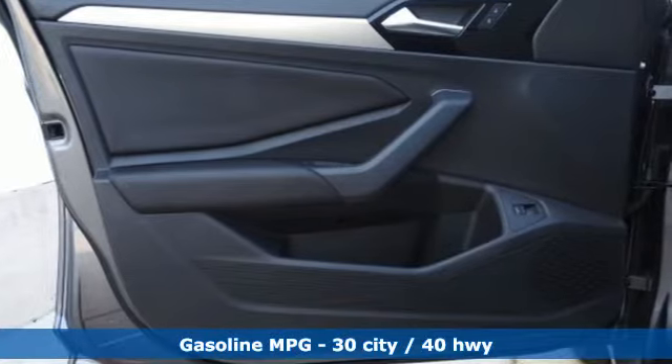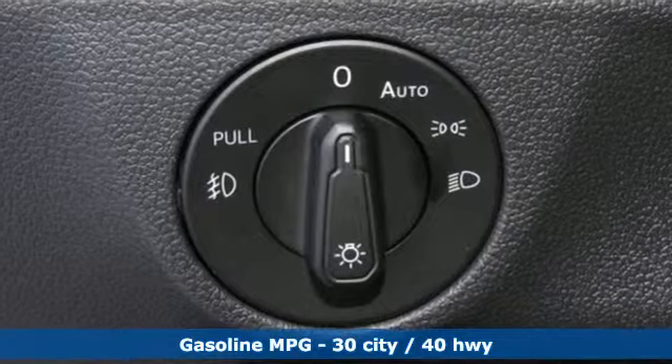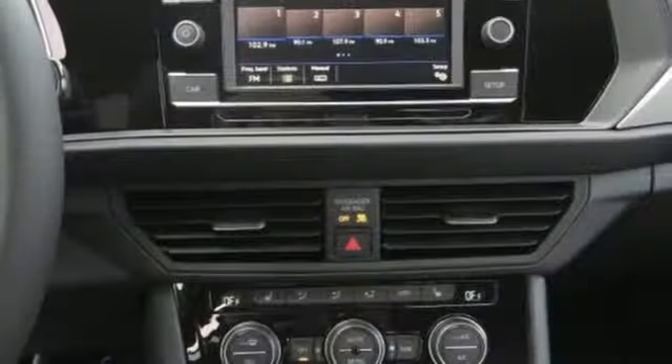It comes with all the amenities you need: streaming audio, smartphone wireless charging, dual-zone climate control, and wireless phone connectivity.